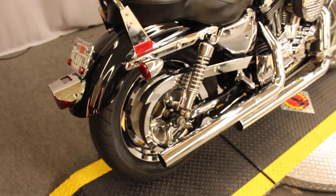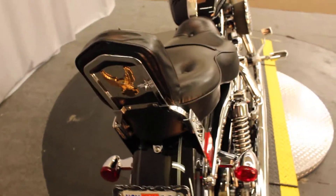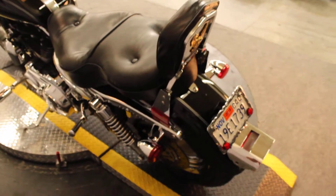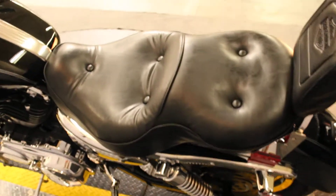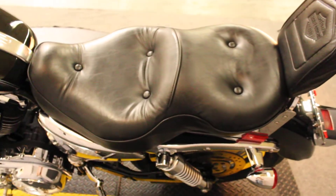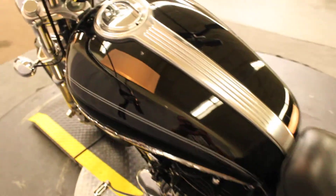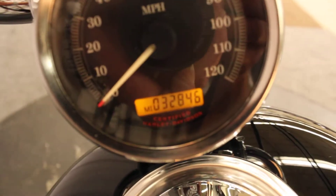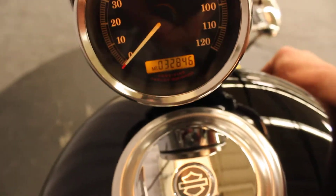Moving into the previously loved area at Biggs Harley-Davidson in San Marcos is this 2005 XLH 1200 Custom Sportster in vivid black. It's in excellent condition with an aftermarket seat in focus and the odometer reading right under 33,000 miles.